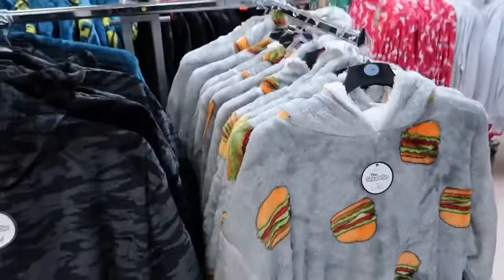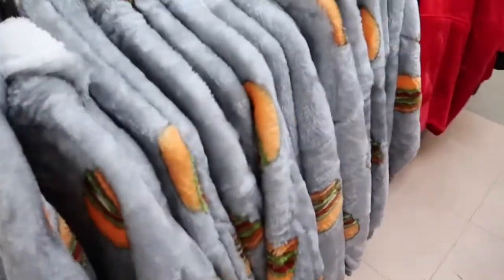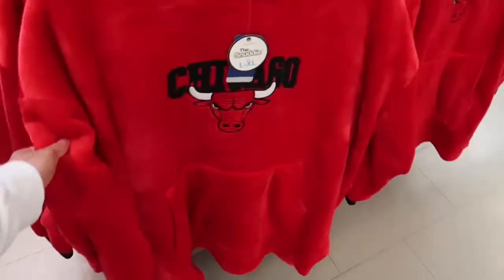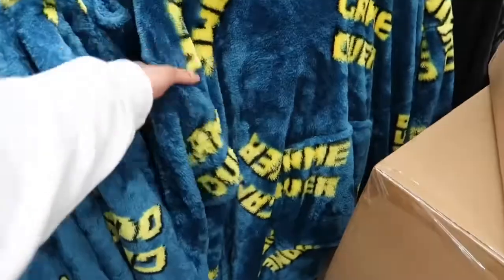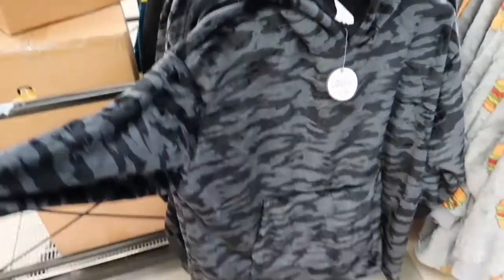I've seen these online — they're called 'oodie' but these are like Primark versions, they call them 'snuddies.' These are like big massive jumper dressing gowns — so thick. That red one's quite nice. The Chicago Bulls one's quite nice too. They're just so massive and oversized — literally just like a big massive jumper dressing gown. This one's nice actually — 'game over' print, or a nice little camouflage one. I think I'll probably go for the standard camouflage one.